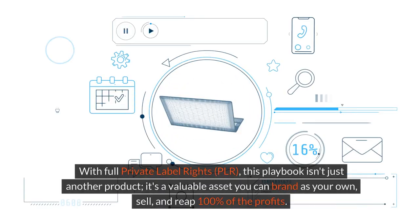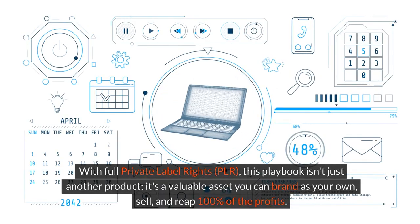With full private label rights (PLR), this playbook isn't just another product. It's a valuable asset you can brand as your own, sell, and reap 100% of the profits.